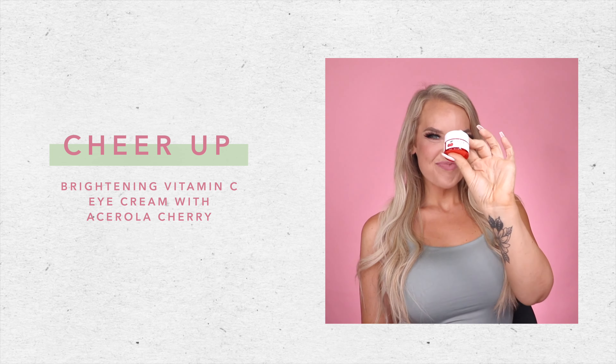The Cheer Up is a brightening vitamin C eye cream with Acerola Cherry. This super hydrating eye cream helps reduce the appearance of fine lines and dark circles. It delivers instant radiance to the eye area. It's fast absorbing and quickly sinks into the skin without peeling under makeup.